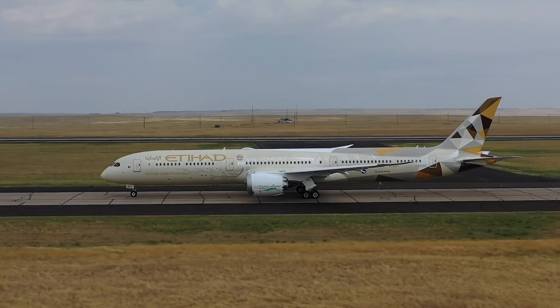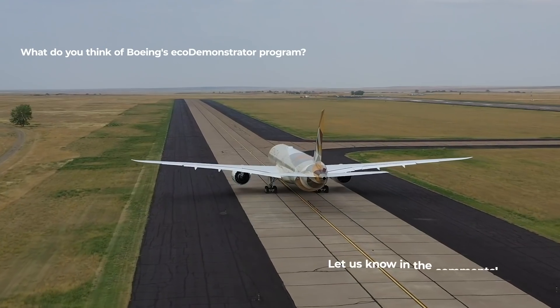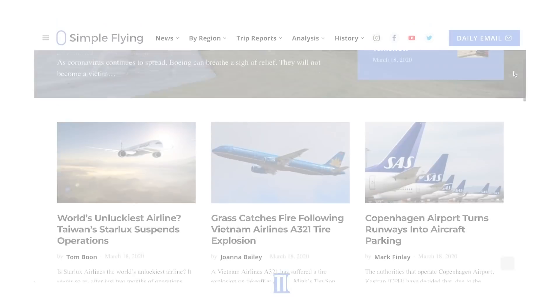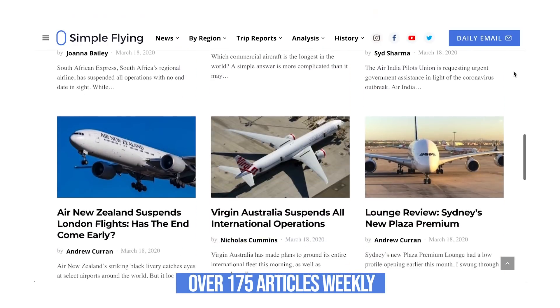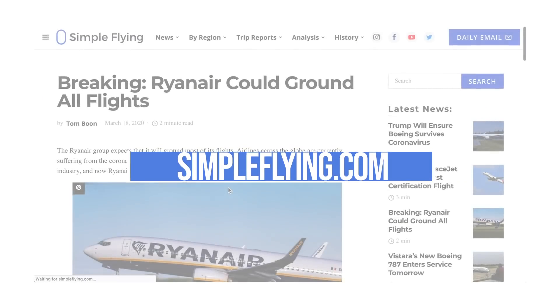What do you think of Boeing's Eco-Demonstrator program? Had you heard about it before today's video? Let us know in the comments! Did you know that we publish over 175 stories every single week on simpleflying.com? Be sure to check the link in the description for more great stories just like this. Be sure to like and subscribe before you go.